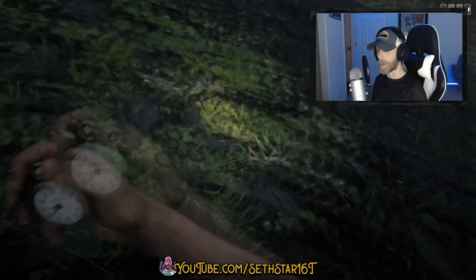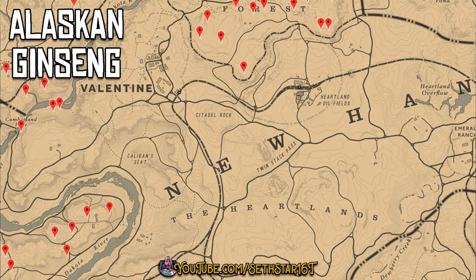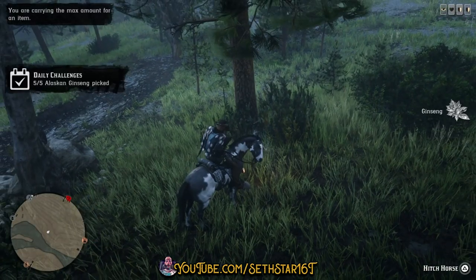60 Second Red Dead Online Daily Challenge Guide for February 18th, 2020. Number 1: Alaskan Ginseng Picked. You can pick these up as we're working on today's other daily challenges.